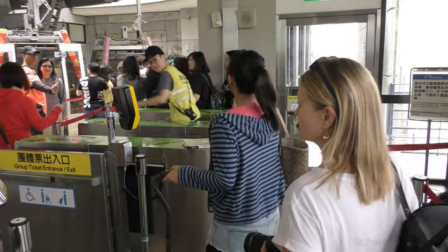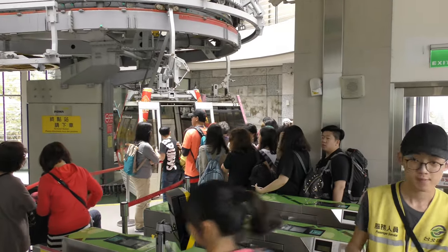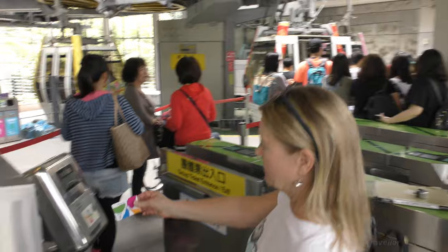We're just going to use our EZ-Cards here to board.